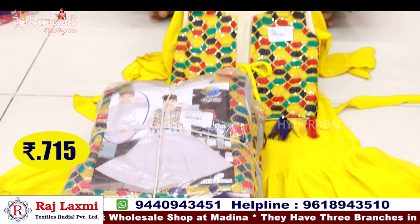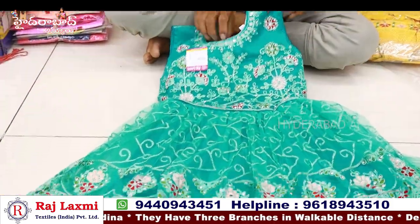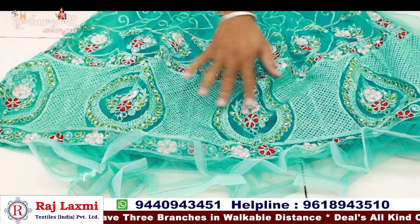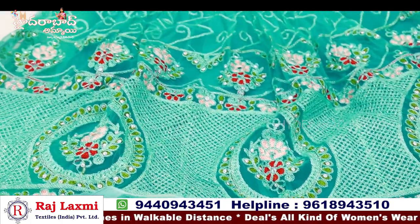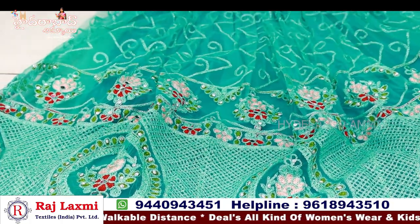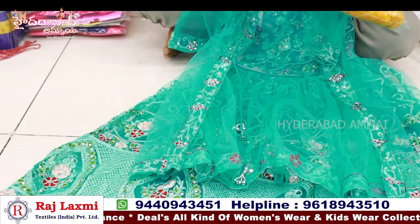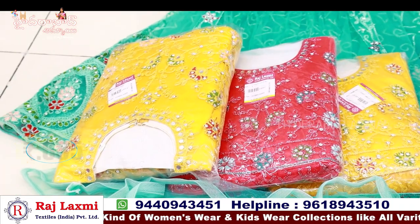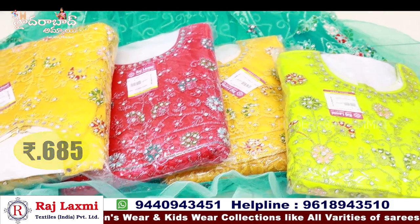This is a fancy party frock with embroidery, ribbon, and stones — very nice. 3 colour matching, 6-piece combo, 6-piece set. Frock for 685 rupees.